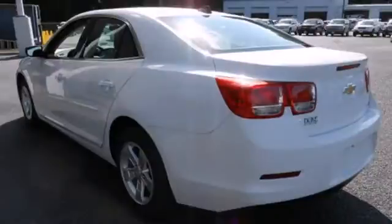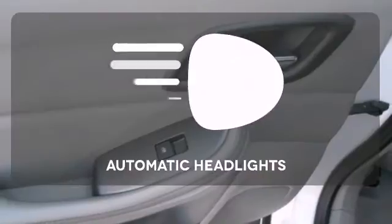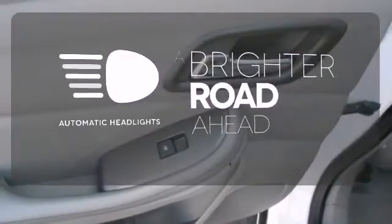Cruise control, steering wheel audio controls, and an emergency communication system all come standard. With the handy automatic headlights, you'll never be left in the dark.